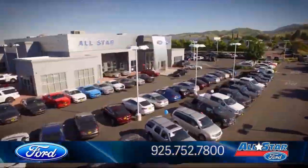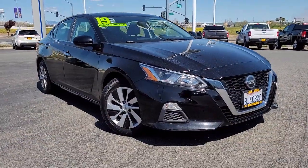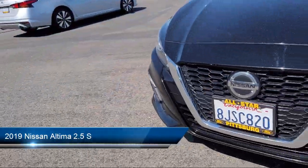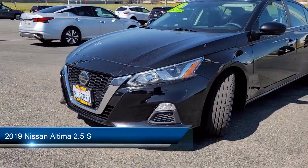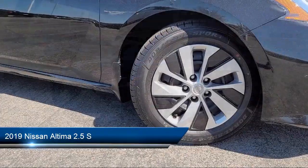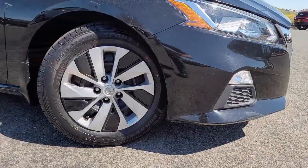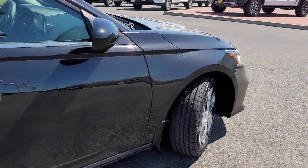Welcome to All-Star Ford, and here's a look at another one of our premium vehicles from our huge selection of cars, trucks, and SUVs. This vehicle comes equipped with smart device integration, MP3 player, rear side airbag, front collision mitigation, driver monitoring, and auxiliary audio input.